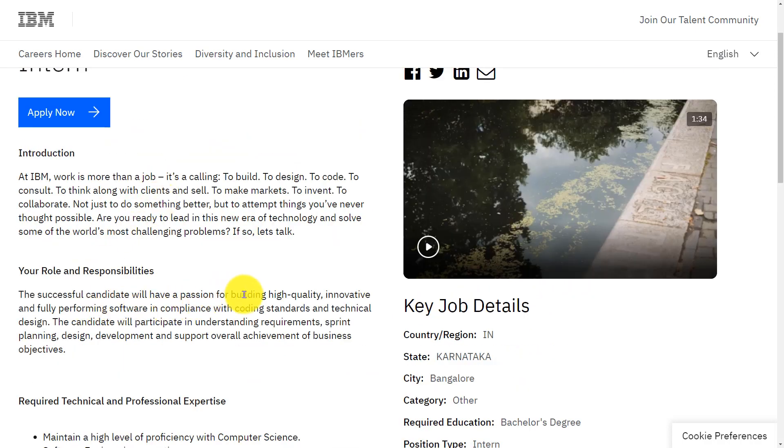Let's see the role and responsibilities of intern. The successful candidate will have a passion for building high quality, innovative, and fully performing software in compliance with coding standards and technical designs. The candidate will participate in understanding requirements, sprint planning, design, development, and support the overall achievement of business objectives.